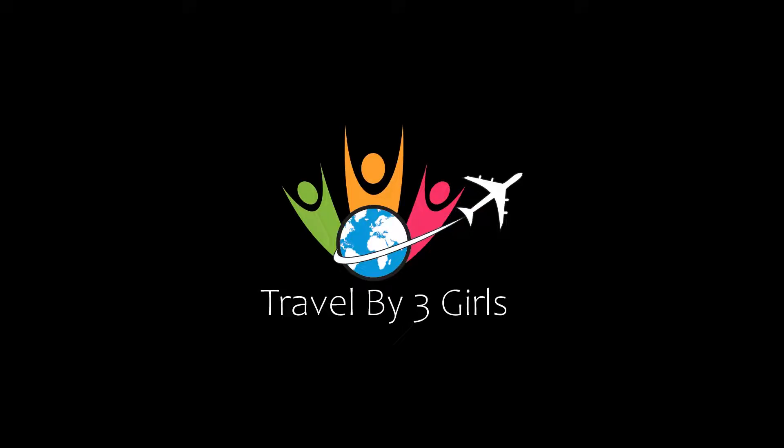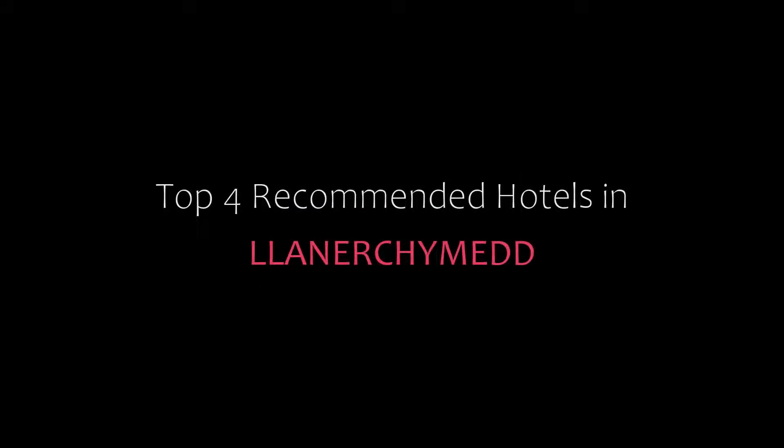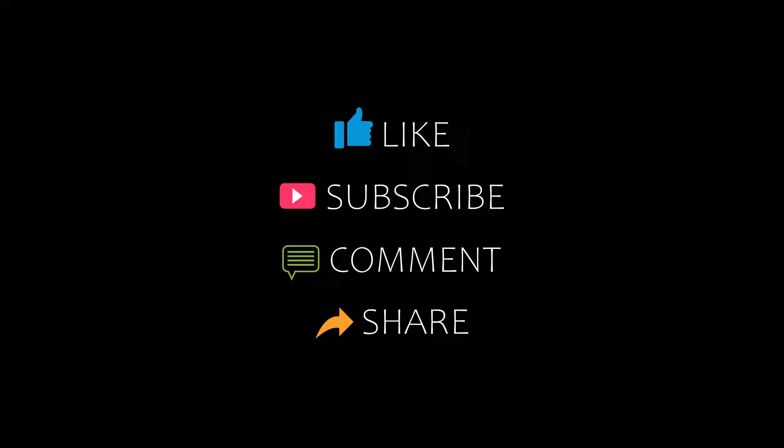Dear guys, welcome back to my channel and now you are watching a new video of top recommended hotels. Please subscribe to my channel and don't forget to like, share and comment. Let's start the video.